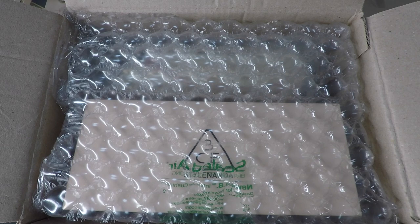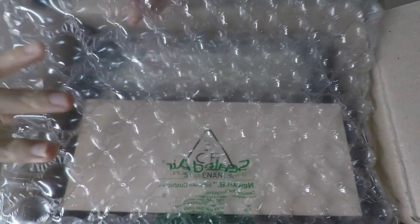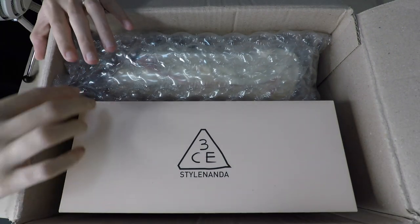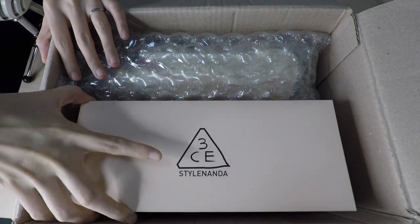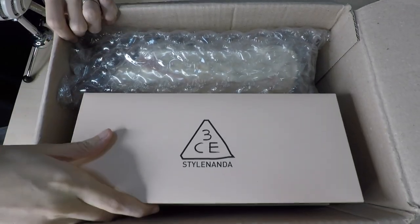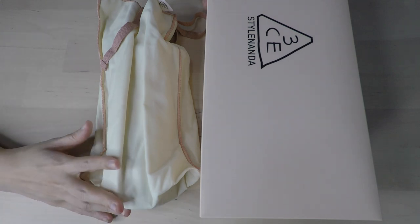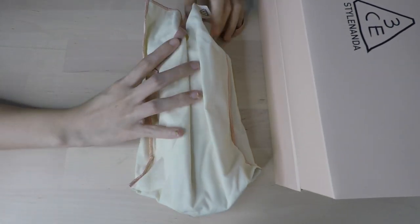This is the biggest package that I have and it is from Stylenanda — these are all the 3CE makeup products. I already have it open because the box is just way too big and they are all very well wrapped, but I'm just going to pull out all the stuff first. These were shipped from Korea, so that's why there was so much bubble wrap.